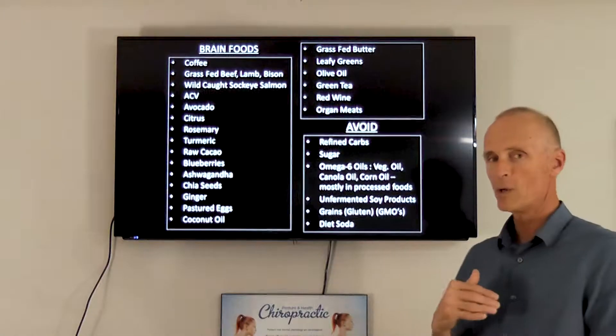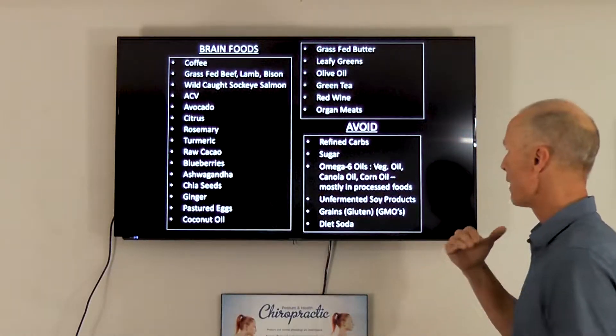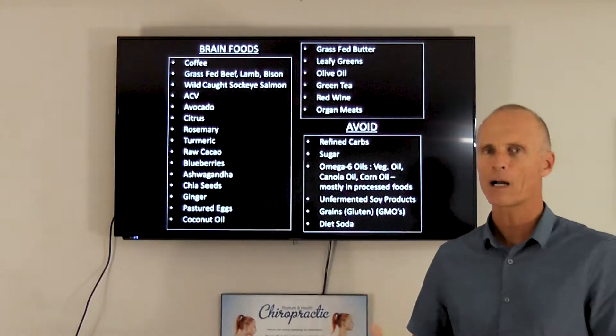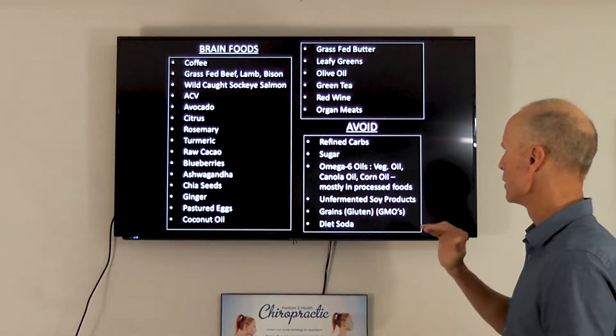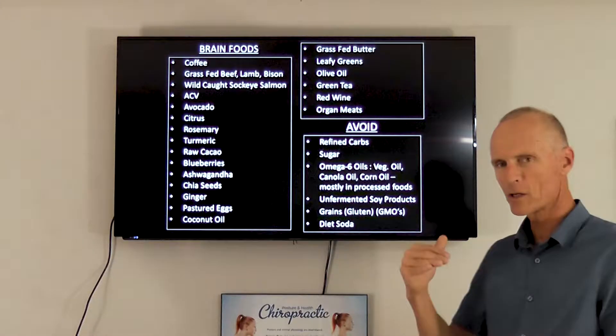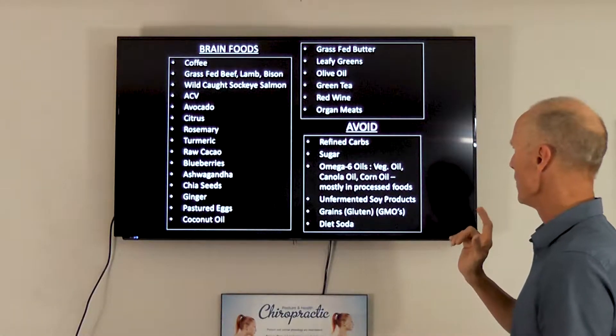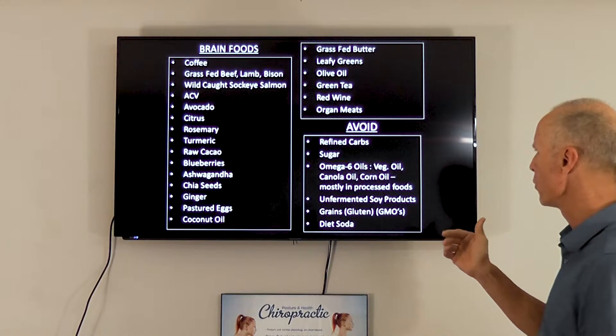You can see a theme here — it's really about eating real foods, the foods that have had the least done to them by man, with the fewest chemicals added. There's also an article from Dr. Jockers attached below that covers all these things in detail.